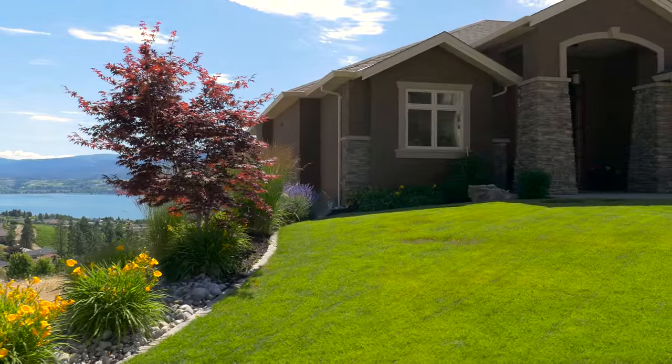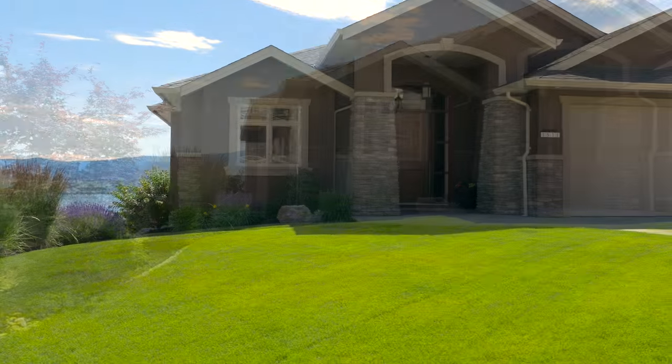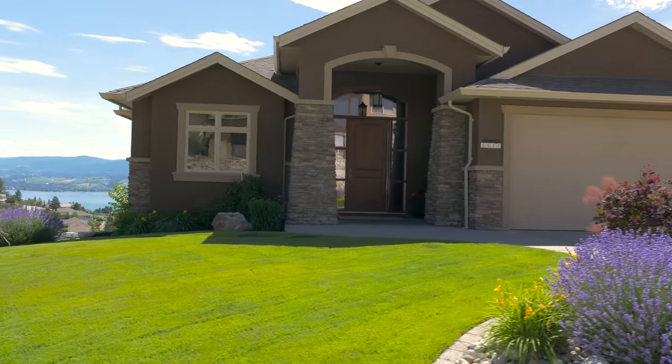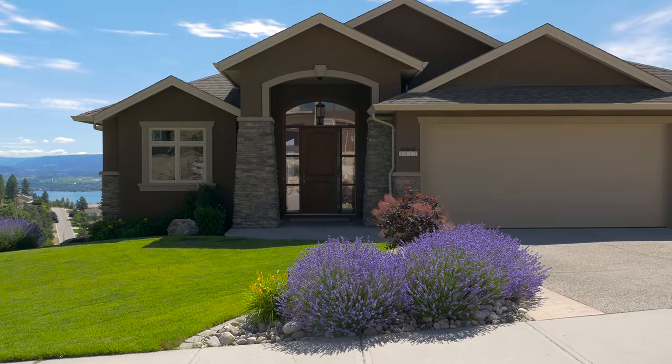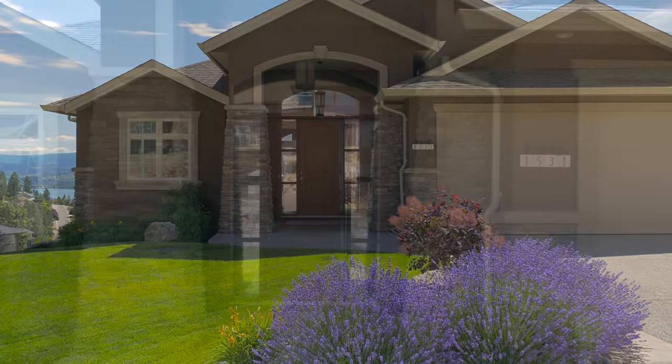Quincey Vrecco and Associates would like to welcome you to 1531 Pinot Gris Drive in West Kelowna, British Columbia. This quiet home location offers unimpeded views and eastern sun exposure.